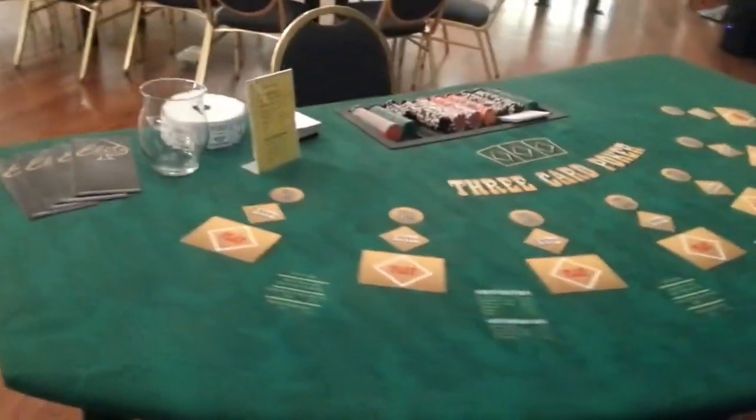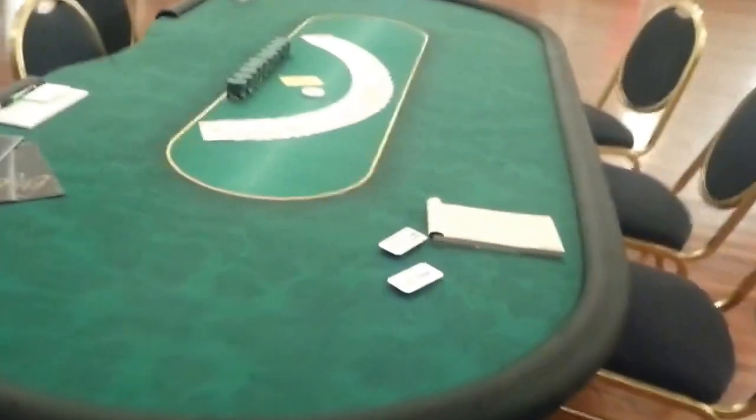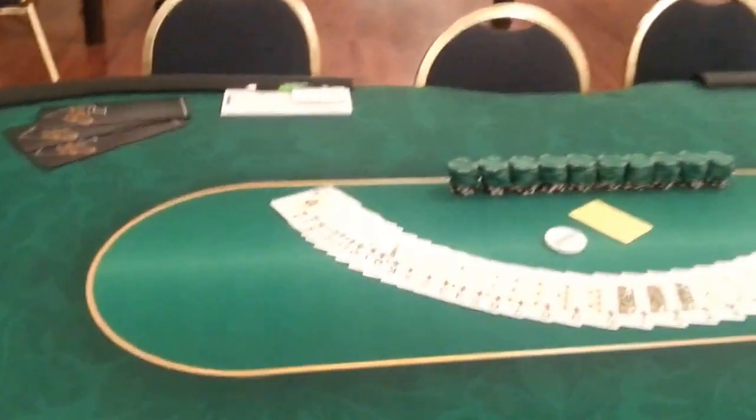We've got three card poker — and a seated three card poker. There's also an eight foot by four foot Texas Hold'em poker table, with all the chips ready to go. Seats ten.